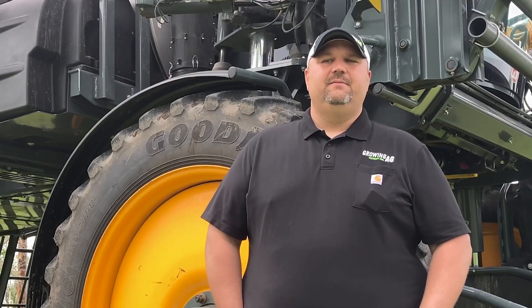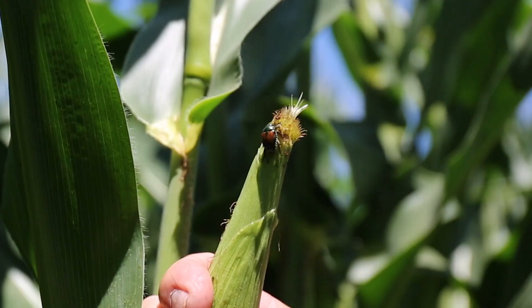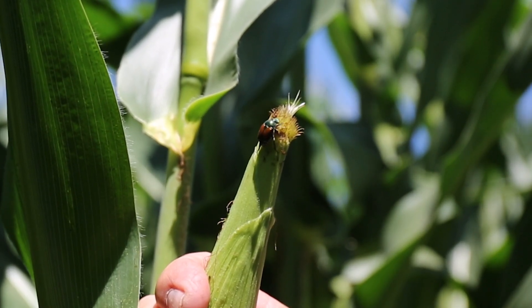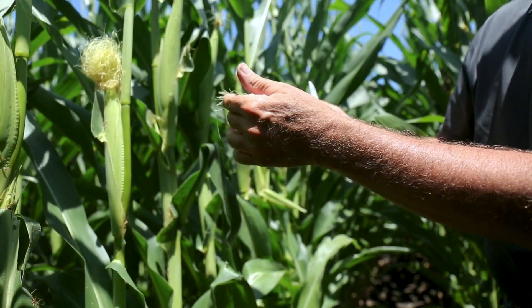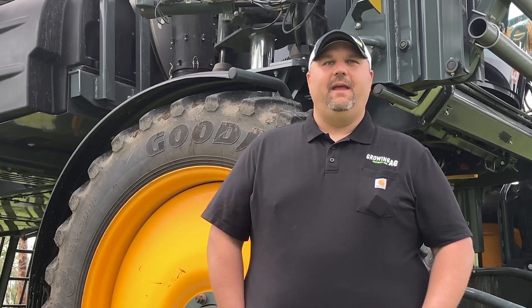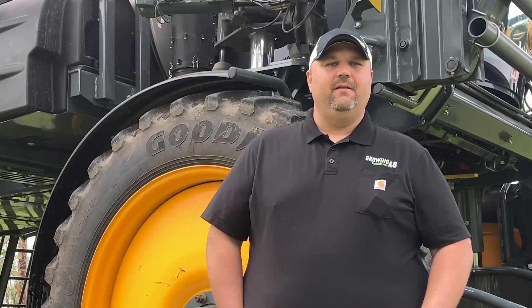Over the last five to seven, eight years we've seen a real uptick in the Japanese beetle population. The Japanese beetles like to come in about that perfect time when the silks are coming out and eat those silks off, and then we have a bunch of misses on pollination on the ear. Where the ear's at in the canopy, it can be difficult to get down there and take care of those insects.